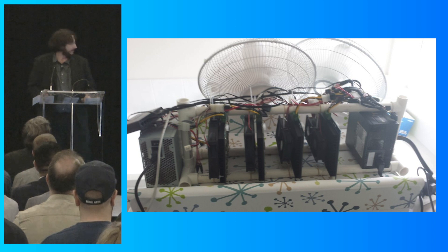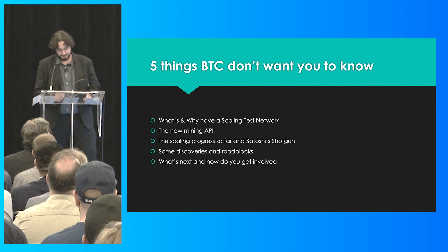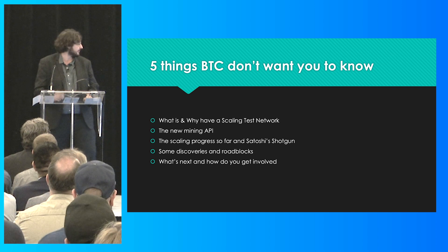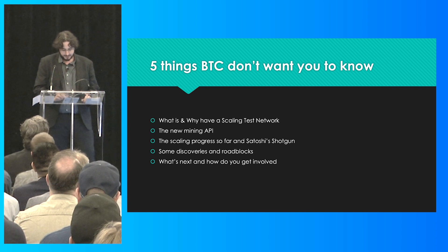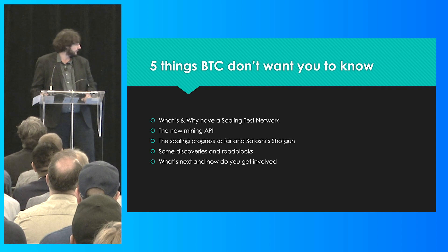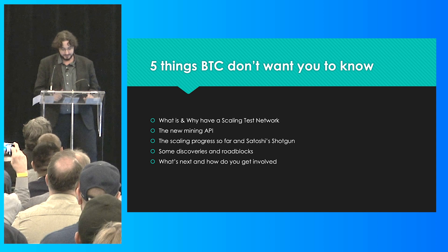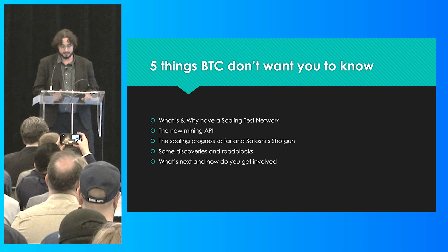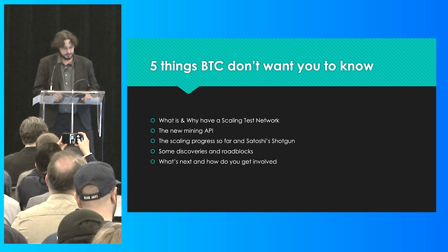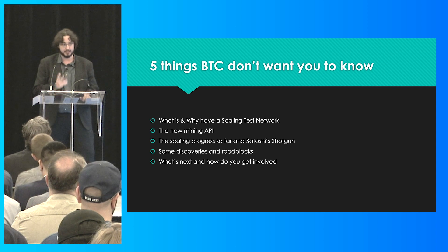Let's fast-forward six years to where we are now. I'm going to talk about five areas of the STN which led to our recent gigabyte-sized blocks, and then a little bit more on what we plan to do in the future. The five areas: what's the STN and why do we have it, the new mining API, the scaling progress so far, the Satoshi Shotgun's role in that, some discoveries and roadblocks, and what's next and how you can get involved.